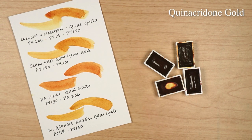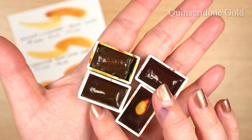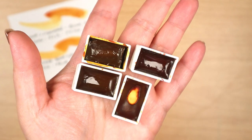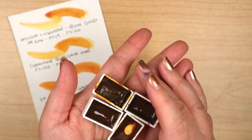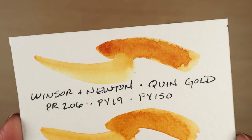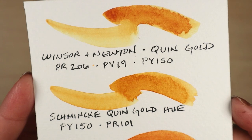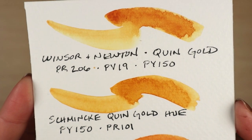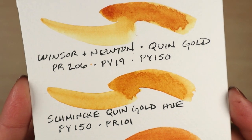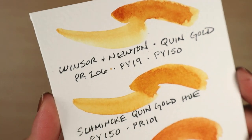Watercolor is a medium full of wonders, from delicate transparency to unexpected granulation to complex pigment combinations. I probably have a dozen or so favorite watercolor colors, but this one was love at first sight. It has remained at the top of my faves ever since my first tube of quinacridone gold from the Winsor & Newton Professional Watercolor line. I've since added to my QG collection.